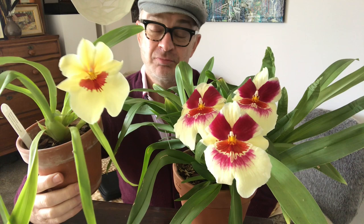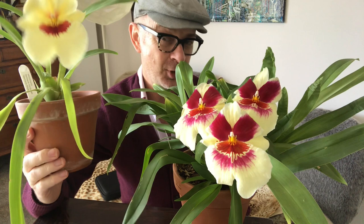Look at that — a single bloom. This is what is known in Australia as an Aussie battler, which means someone who just triumphs against all the odds to succeed in the end. So let me tell you the story of this Miltoniopsis.